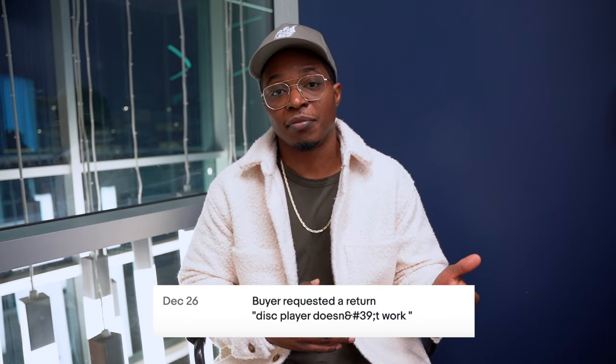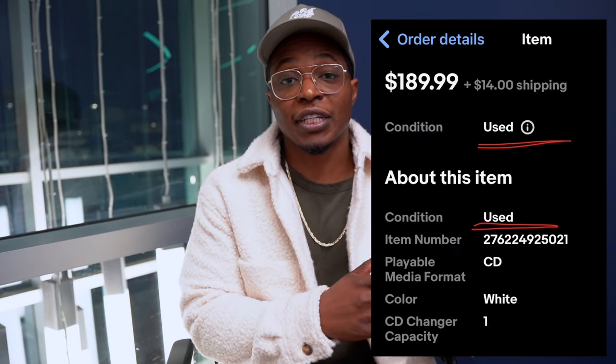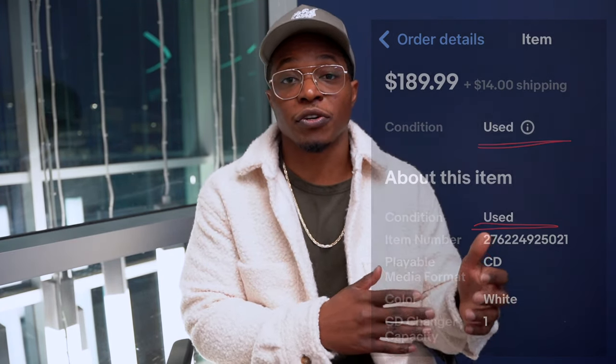The downside is that when the buyer received the item, shortly after they opened up a return request saying the CD player didn't work. Here's the rookie mistake that happened on my part: when I listed the CD player I said 'parts and repairs' in the title and in the description, but in terms of the condition description I said it was 'used.'